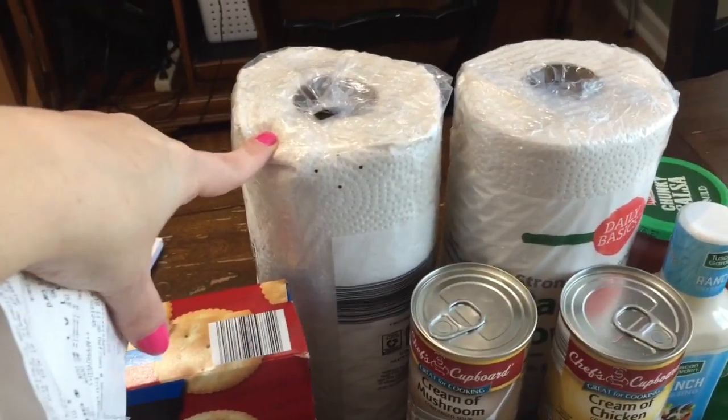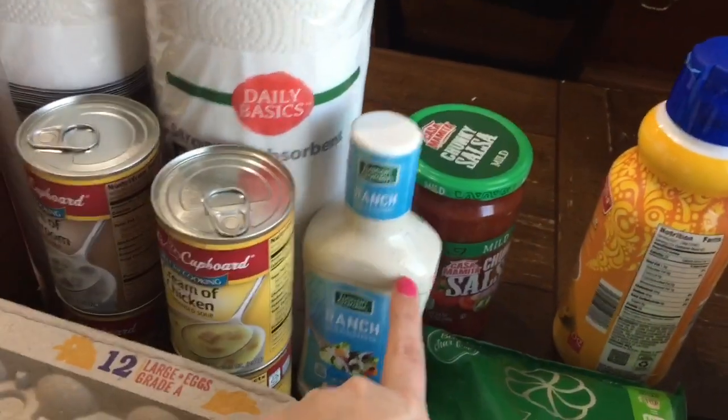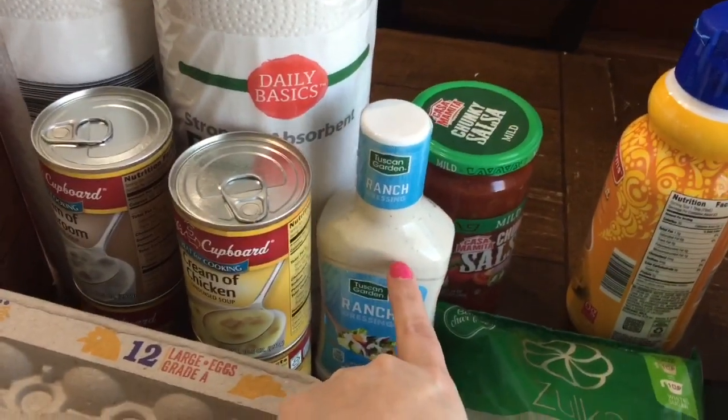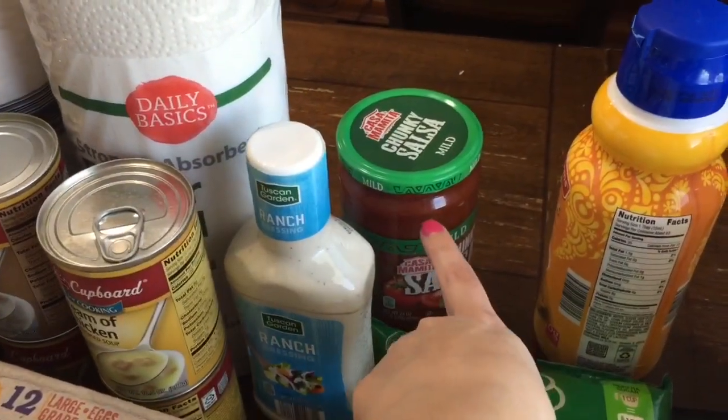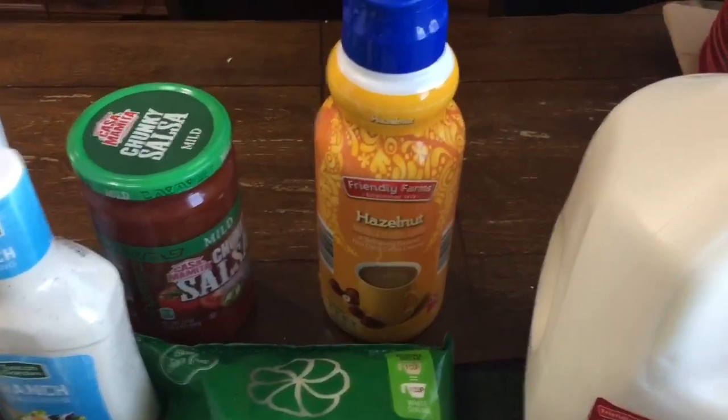These rolls of paper towels were $0.49 each and I got two. I got one bottle of ranch dressing and it was $0.89. This bottle of chunky salsa was $1.49. This hazelnut creamer was $1.79.